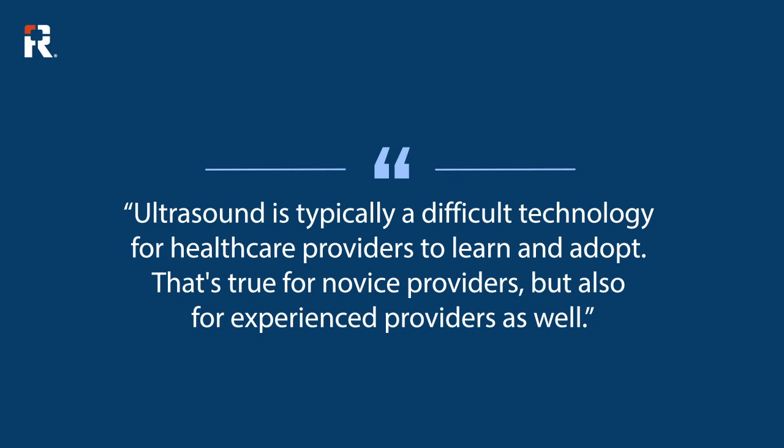That's true for novice providers but also for experienced providers as well. Artificial intelligence is so exciting because it can basically be a sidekick to the healthcare provider and reduce the learning curve necessary to adopt ultrasound for these regional and neuraxial anesthesia procedures.